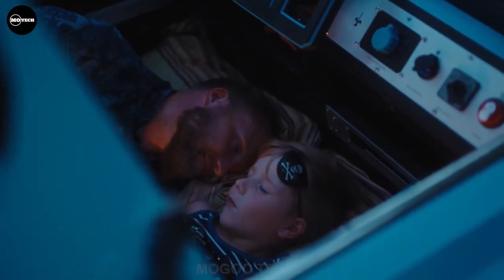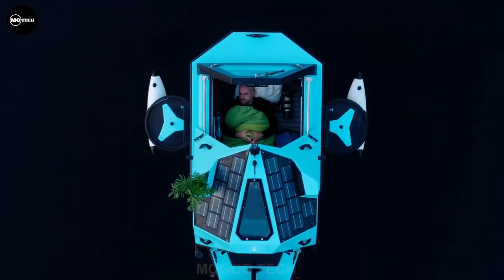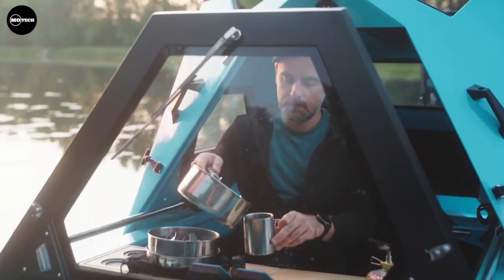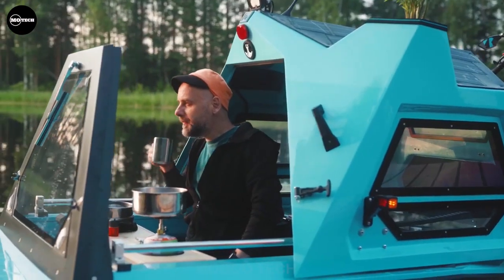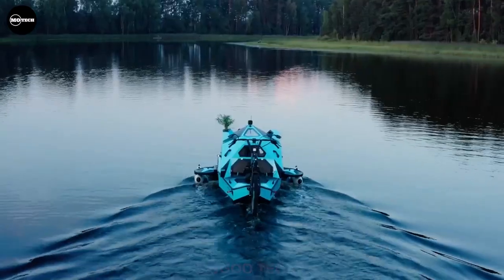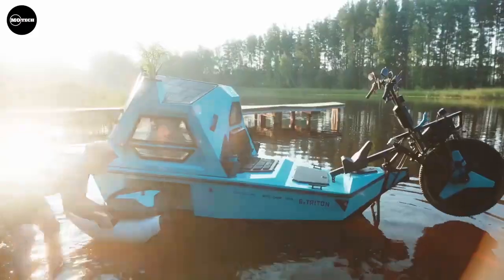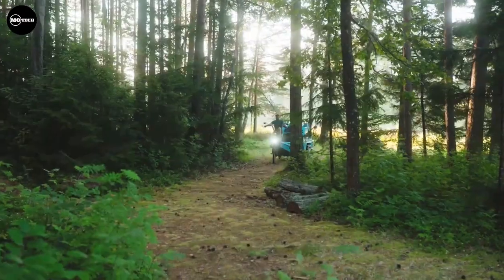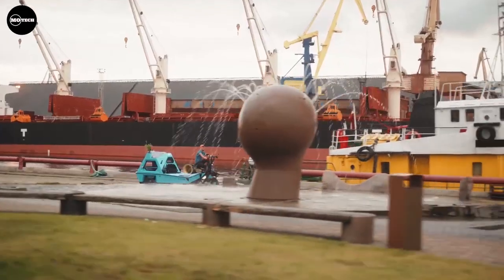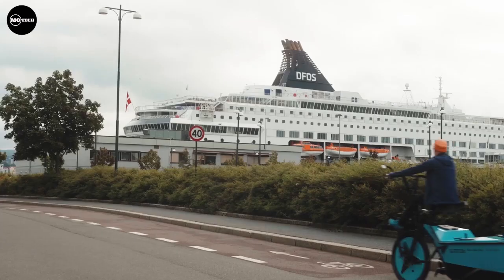With ample space for two adults, you can comfortably slumber amidst nature's beauty. There's also a thoughtful solar panel on the roof ensuring sustainable energy for the built-in Bluetooth speaker. And here's a quirky twist — a pot on the roof allows you to bring your beloved plant companion along for the journey. It's a whimsical touch that adds charm and uniqueness to this extraordinary vehicle.